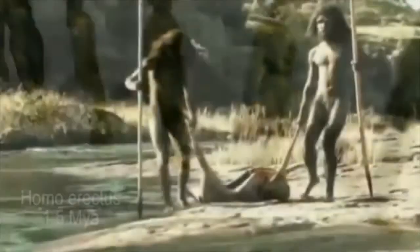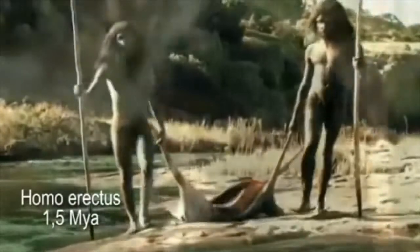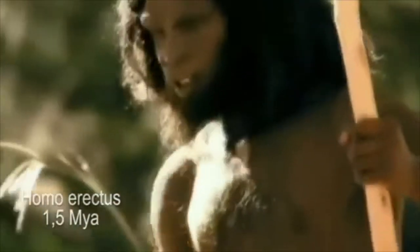Now, how did we end up like we are today? Well, this is because our genes are rapidly changing and developing over time. And when our genes were changing, it was completely altering our ancestors' way of life.